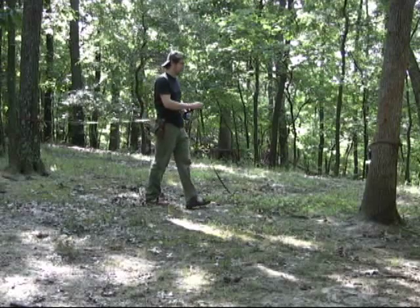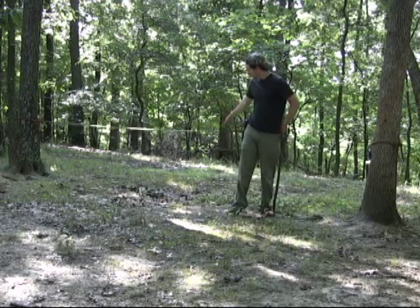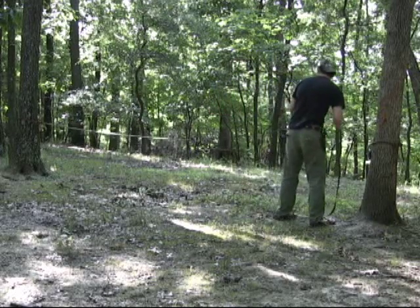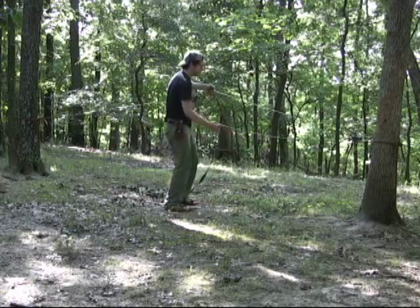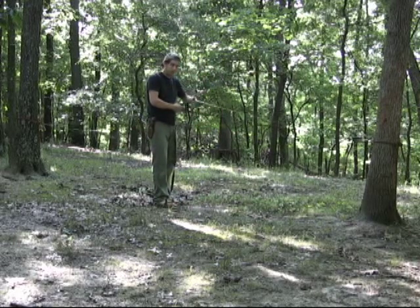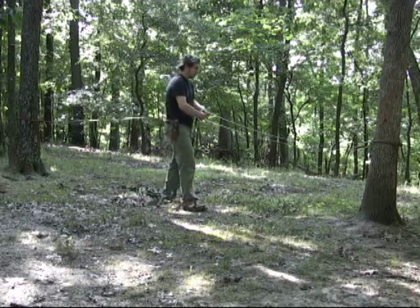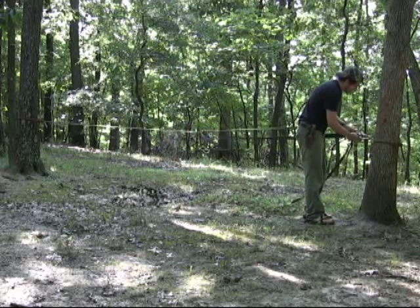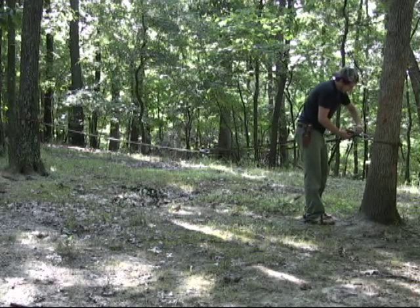Now the really fun part — creating a block and tackle system that will stretch the webbing super tight between the trees, and it's self-locking so when I let go my personal strength isn't holding it. The system of carabiners and webbing does the work for me. I loop back and forth to create a four-to-one mechanical advantage, keeping the webbing flat with each pass but laying each additional pass underneath the one before it — that's what allows the whole system to lock down on itself.